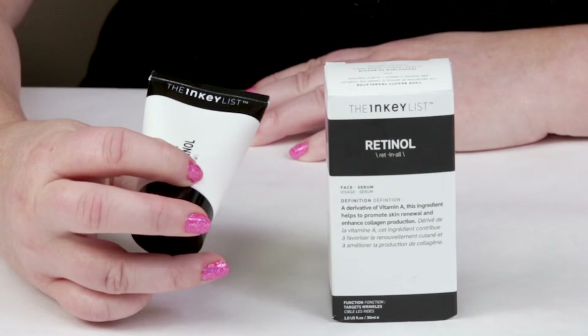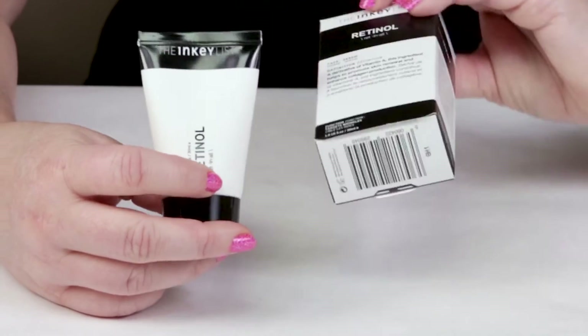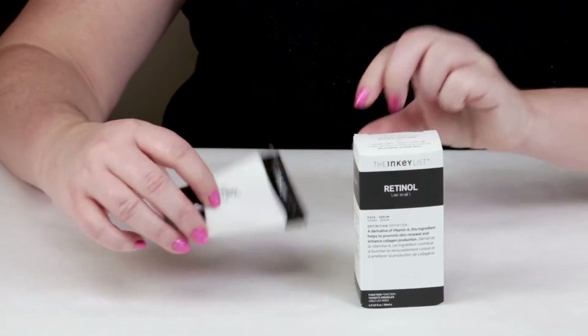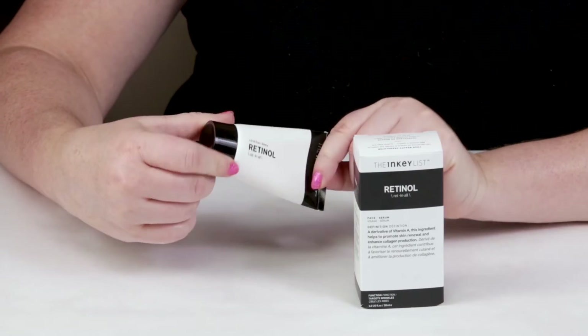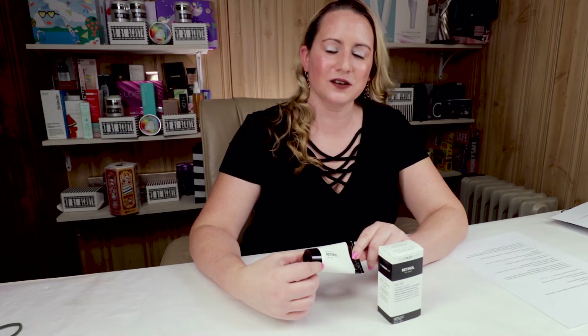My first criteria is packaging, and they've done a nice job packaging this simply in a squeeze tube bottle, which I love. Very simple packaging, everything's black and white, no gimmicks or fancy packaging. It does a nice job protecting the retinol from exposure to light and air.